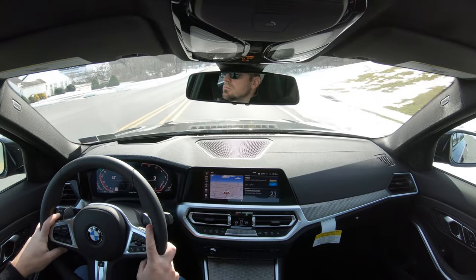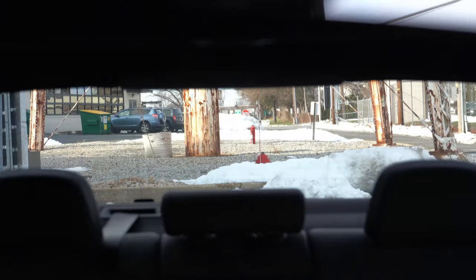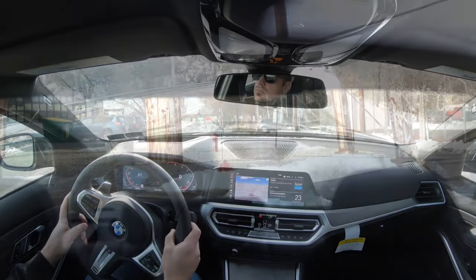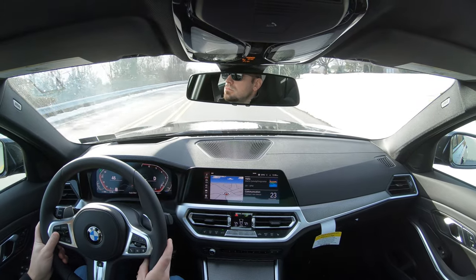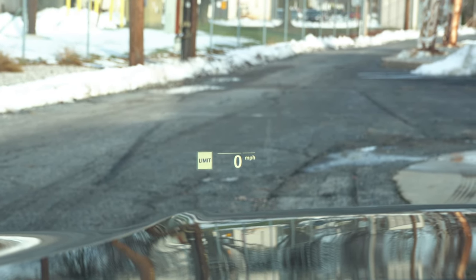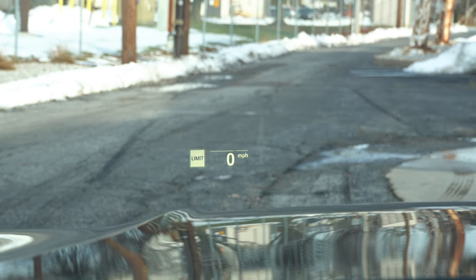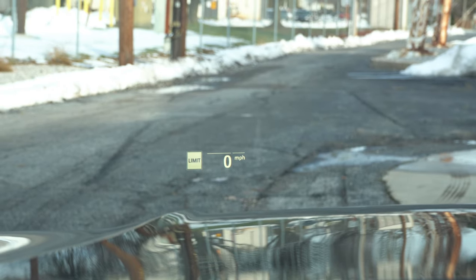Cabin noise is definitely on point — I've hit over 50 mph and there's no wind creeping into the cabin. Visibility out the back is perfectly fine as expected with a sedan. Rain-sensing windshield wipers come standard, as do automatic headlights. Head-up display is available with a couple of package options including the Premium and Executive packages — it projects your speed, speed limit, and safety information onto the windshield, which is a great safety feature.